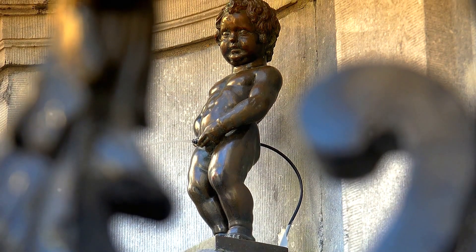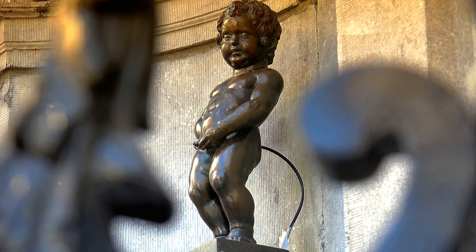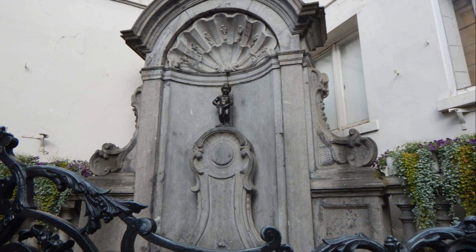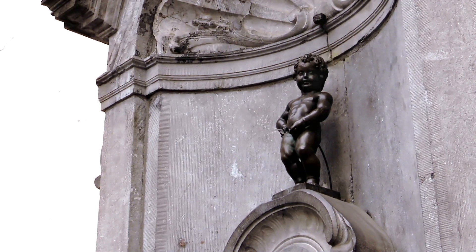The statue dates back to the early 17th century, and has become an emblem of the rebellious spirit of the city. You'll often find him dressed in one of his nearly 1,000 outfits, which range from traditional costumes to more humorous get-ups.